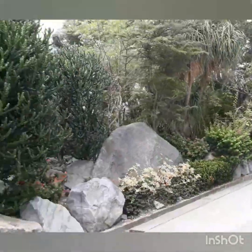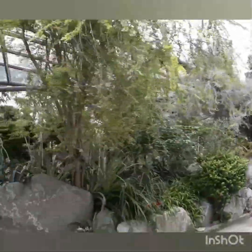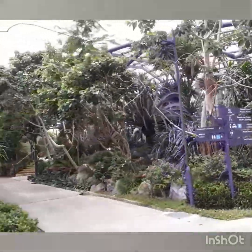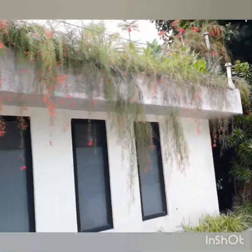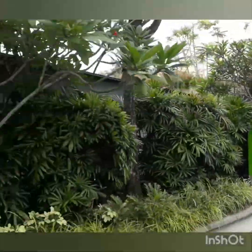Up ahead is the Far East Organization Children's Garden. Covering one hectare of undulating terrain, the nature-themed play area features a tunnel play zone, rainforest treehouses and a water play experience. The Children's Garden is designed to inspire children of all ages to foster an affinity for nature, together with their families.